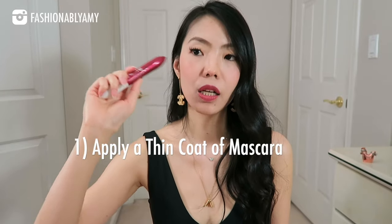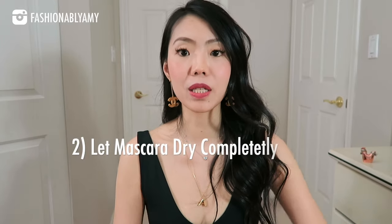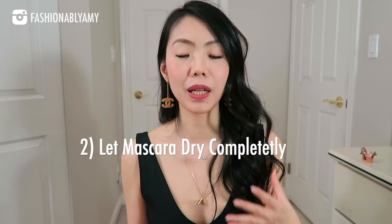Just wear a thin coat of mascara first so that there's more grit for the magnets to hold on, especially if you have very few lashes. In most cases I think wearing a slight coat of mascara will be very helpful. You want to let your mascara dry completely before you apply the magnetic lashes, so in between I would just do the rest of my face makeup and then come back to my lashes at the end.